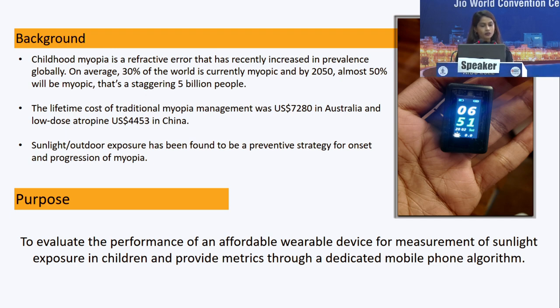The purpose of our study is to find out how well we can utilize sunlight, and what factors in sunlight can provide protection towards the onset and progression of myopia. What we don't know about sunlight is what specifically protects — whether it is the UV, the infrared, or the visible part, or whether it is the physical activity, the heart rate, or the ambient temperature.